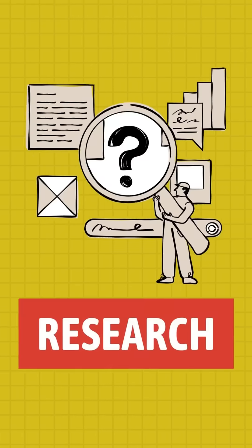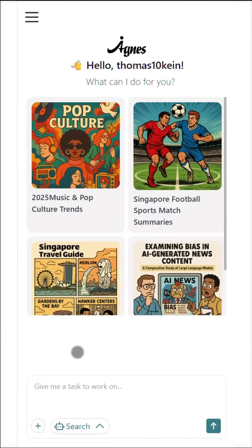Tired of juggling endless tools for research, slides, and design? Meet your new all-in-one co-pilot, Agnes AI. With wide research, Agnes can deploy over 100 AI agents at once.